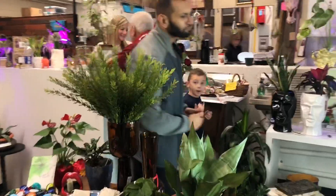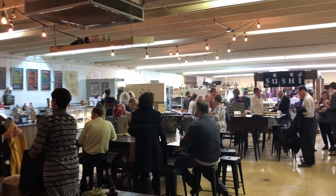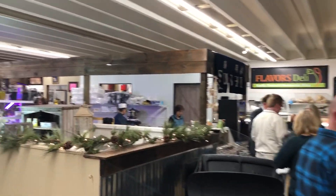My wife has a shop there called Danny B Funky, where you can find flowers and unique gifts. All in all, it's a great place to spend the weekend — it's local, and you can have corporate events, gatherings, and birthday parties here.